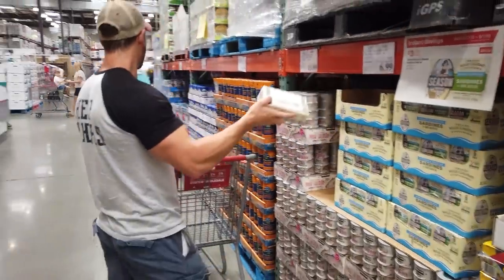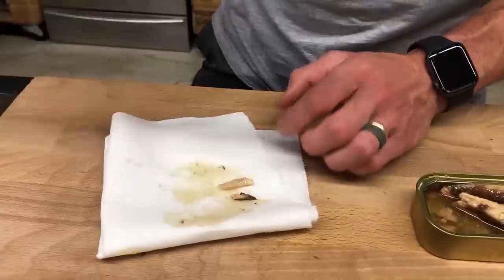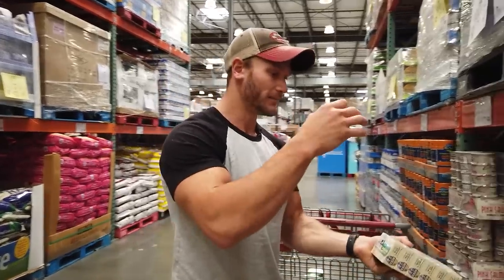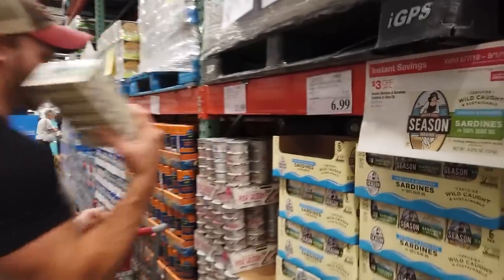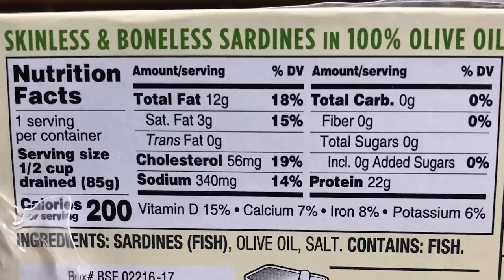The sardines here are in olive oil. I'm not anti-olive oil — it's a great quality fat with a good profile. I usually go for sardines in water because you can control the fat content more. With olive oil you don't know how many ounces are actually entering your body. These are boneless, and normally I want skin-on and bone-on since a lot of the vitamin D and nutrients are there, but at Costco we're a little limited. I'll live with it.